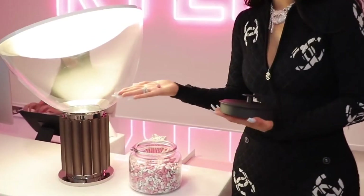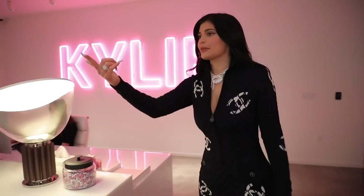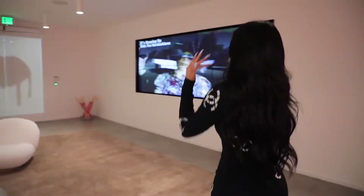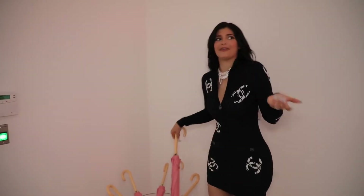They have my face on them from my Paper magazine cover. Oh, those pink little umbrellas? I've never even seen those. I'm assuming Kris Jenner put these in here because I've not seen these yet. It like never rains in California, but it's cute. Thanks, Mom.